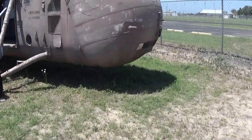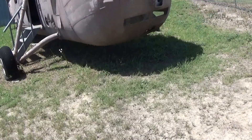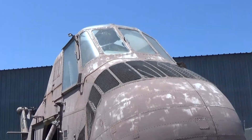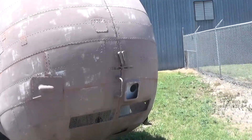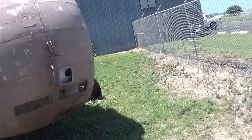Hey everyone, here today and I came to a museum. This is my second time at a museum I'm recording — the first one was in Bald Strip, Texas, and this time it's the Texas Air Museum in San Antonio.